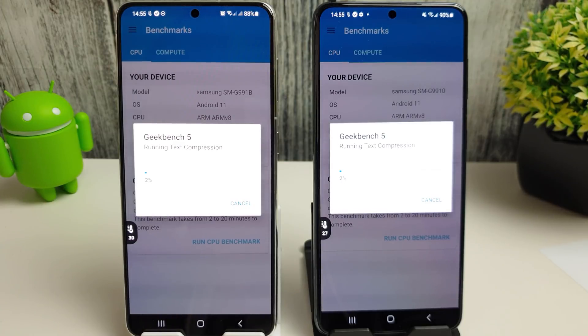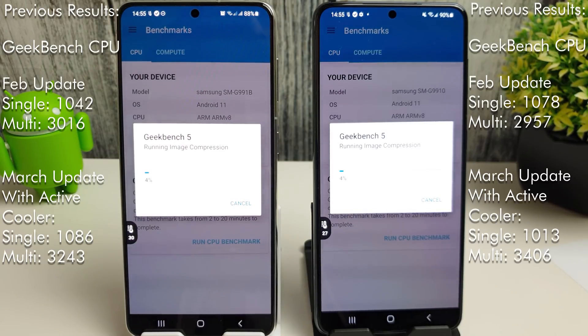I'm going to put on screen the previous results we've had with these two phones. The first set of results are without any cooling and the second lot are with an active cooler attached. The best Exynos results were 1086 for single core and 3243 for multi-core with the cooler. For the Snapdragon, the single core was better without the cooler at 1078, but with the cooler the multi-core went up to 3406. The April update has apparently brought performance improvements, so it'll be interesting to see if that's reflected in the scores.